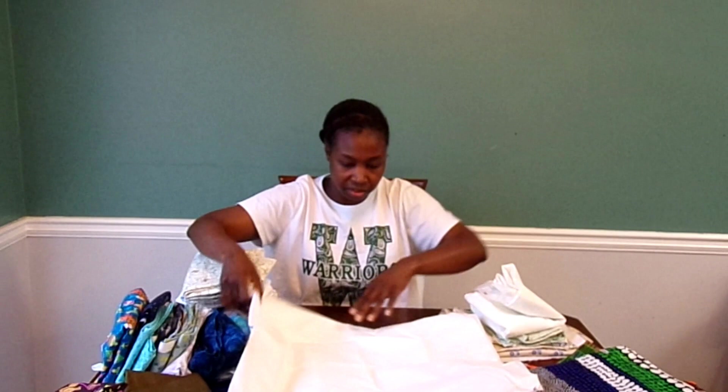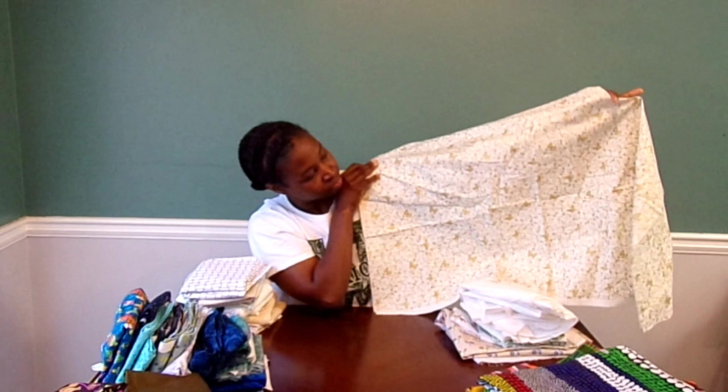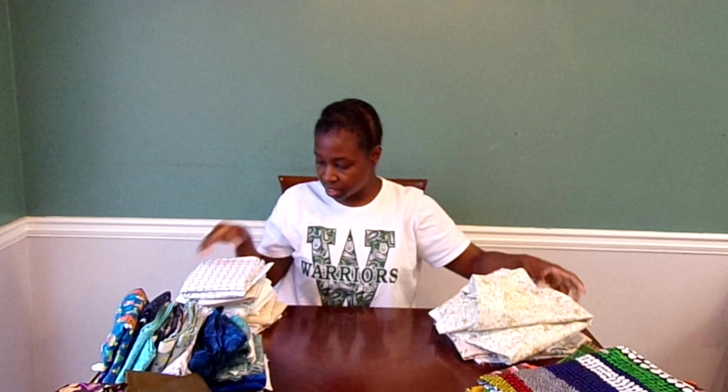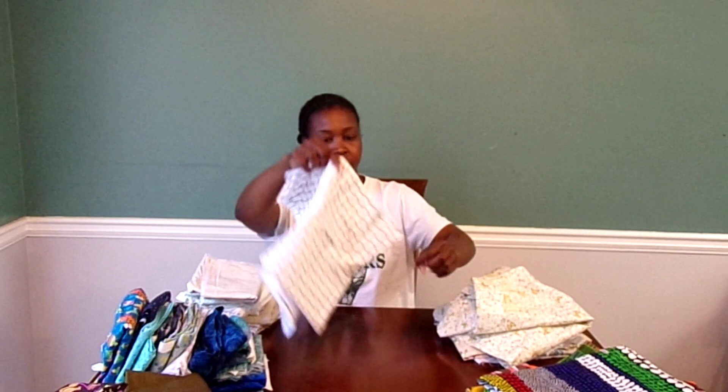Here's one that has little butterflies over it — gold and like a little teal blue or something, it's nice. And then this one has a little basket weave. I don't see a name on the selvedge, but you can see the basket weave — pretty cool.